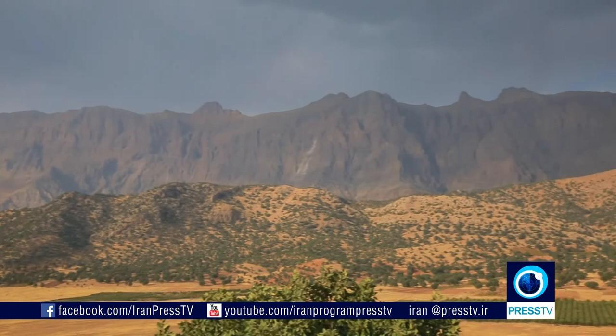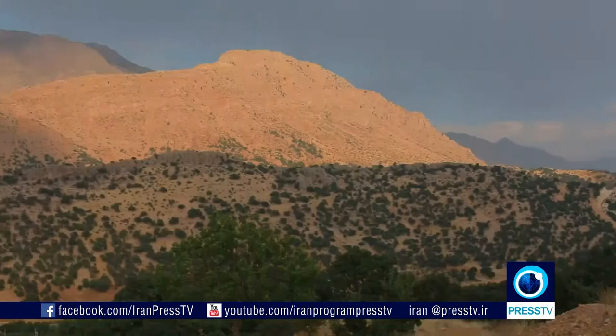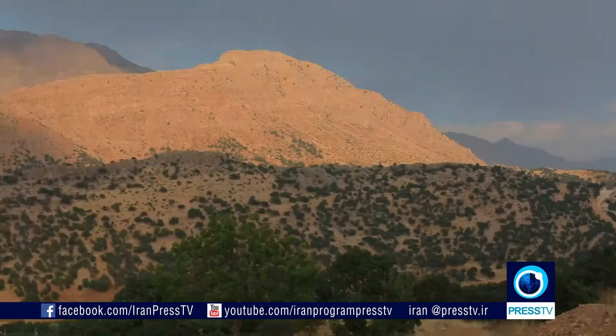The Zagros Mountains extend all but across Iran, creating unique and breathtaking sceneries on each and every spot in the country. Kohgiluyeh-Boyer Ahmad is one area crisscrossed by the Zagros Mountains. We had an unforgettable trip there.